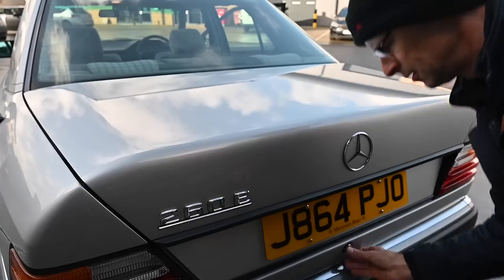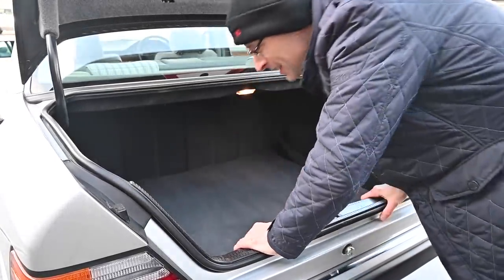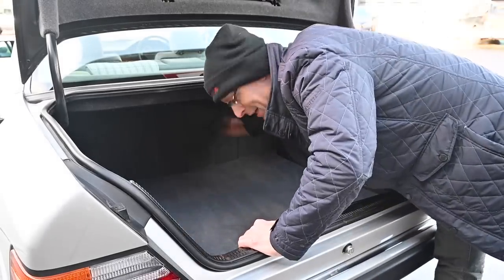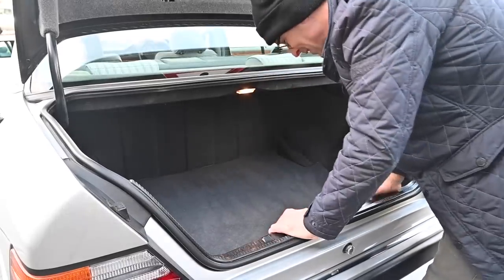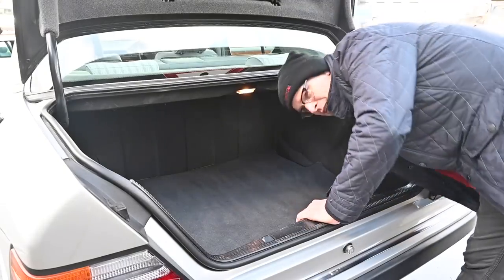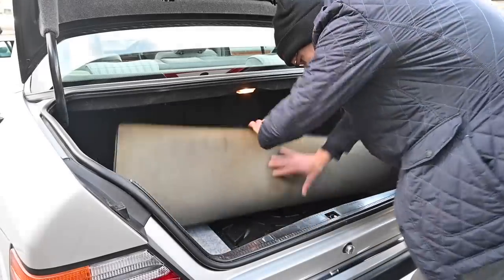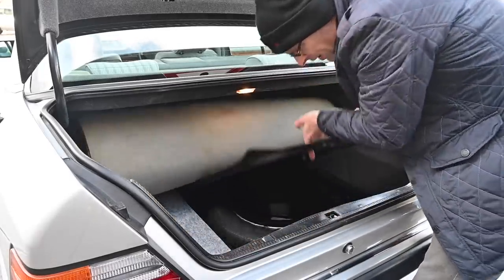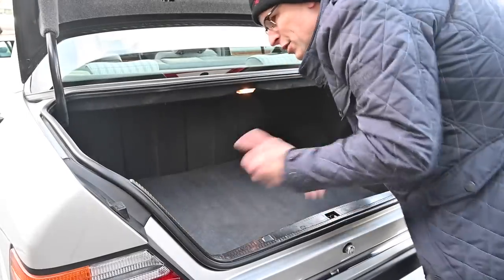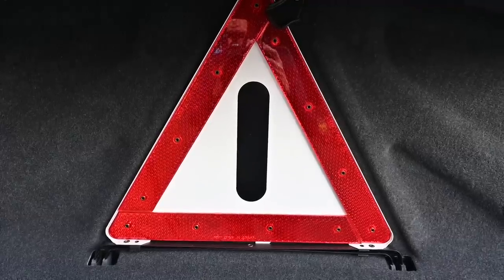The boot is a bit of a cavern - you could fit a couple of big suitcases easily. The seats don't fold down but there's room enough. We've got quite deep side pockets dipping right down, and underneath the carpet is a full-size spare wheel with the jack. Being a practical German car, there's a fire extinguisher on the left and a hazard warning triangle up in the boot lid.